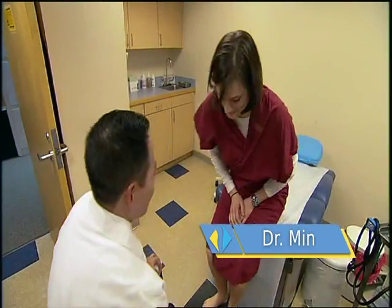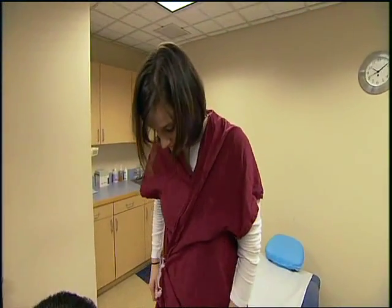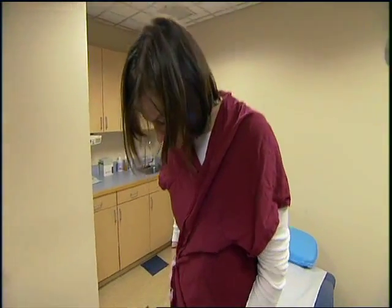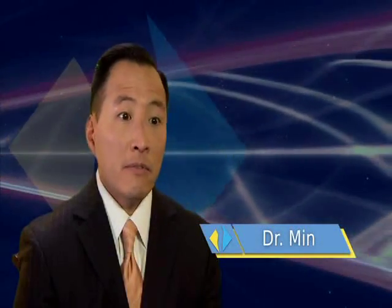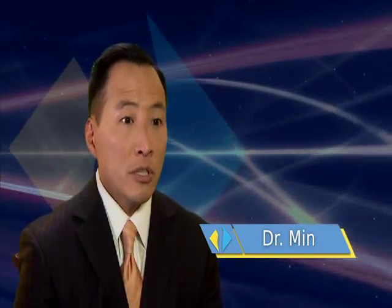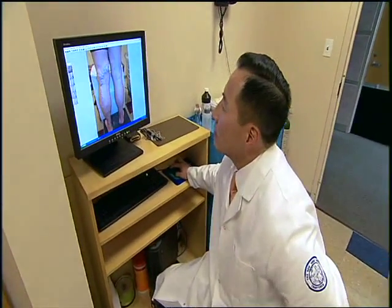Endovenous laser ablation is a proven and safe technology. I've been using endovenous laser ablation for over a decade, and my patients have been extraordinarily pleased with the outcome. The procedure is very, very safe. It's also extraordinarily effective — in fact, more effective than the more traditional, more invasive surgical options available.